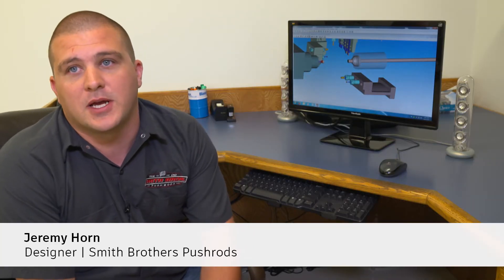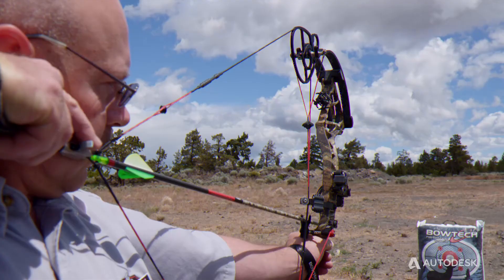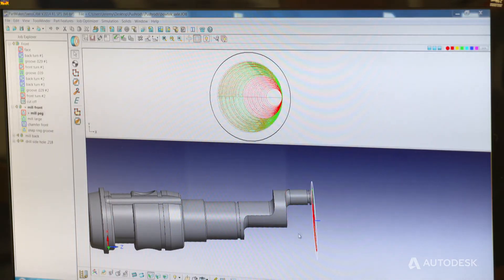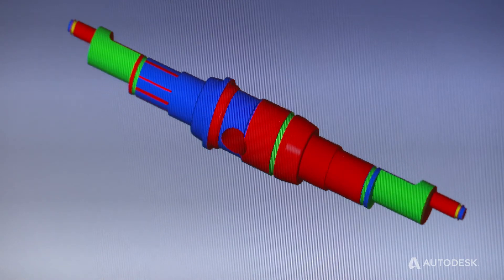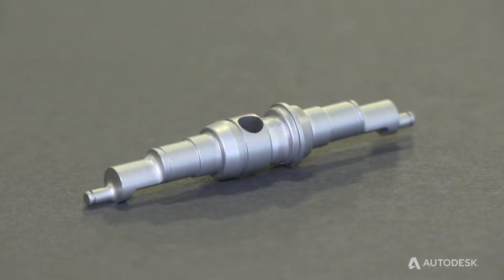Our process is typically we might get a solid file from the customer, and it's super easy to import that into PartMaker. We've actually run into situations where parts fail in testing and we have to redesign — that's where PartMaker comes in really handy. We can redesign something, get the code out quickly, and we haven't run into any part that we can't figure out how to run with PartMaker.